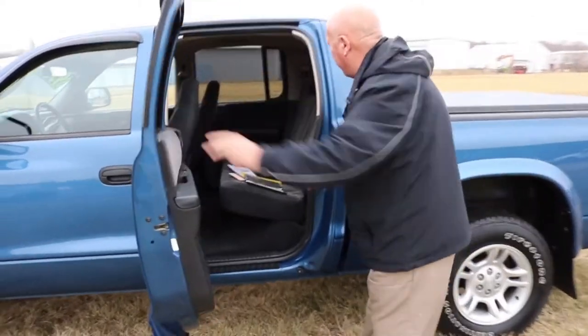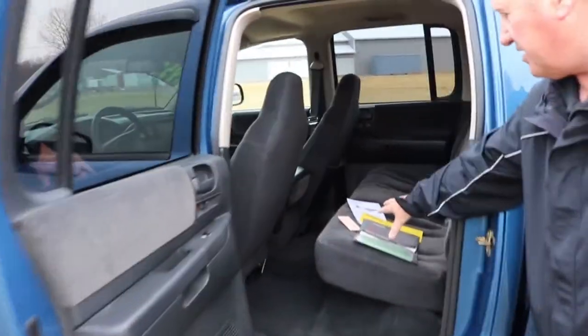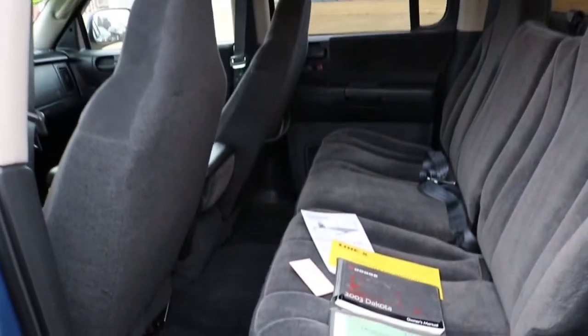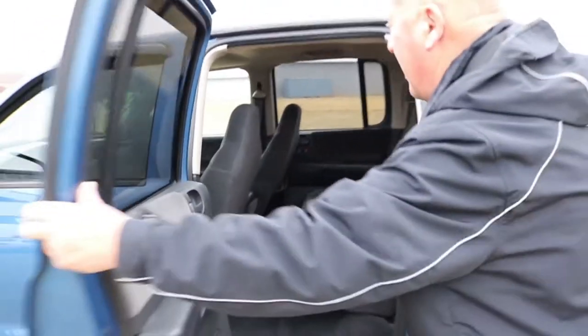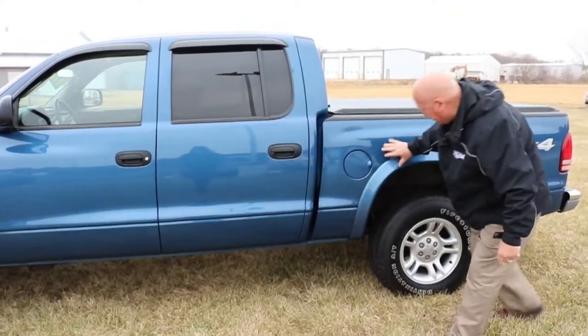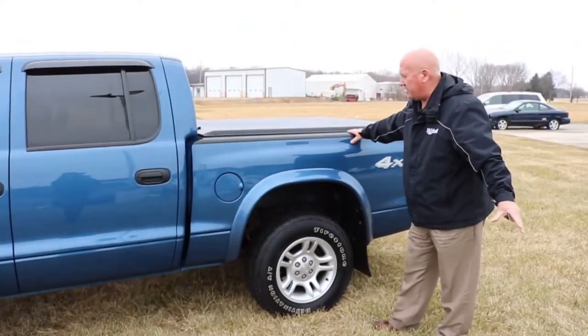Take a look inside here. This gentleman has all the books. The back seat is just like brand new — this thing has been well taken care of. And again, 79,000 miles. As you can tell, all metal.